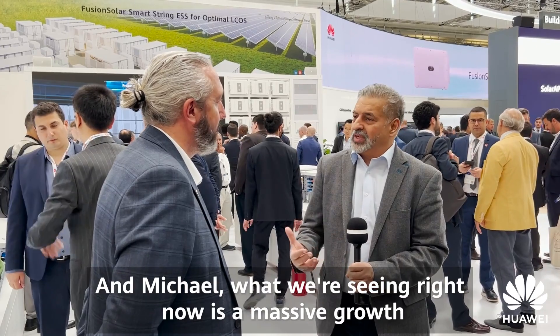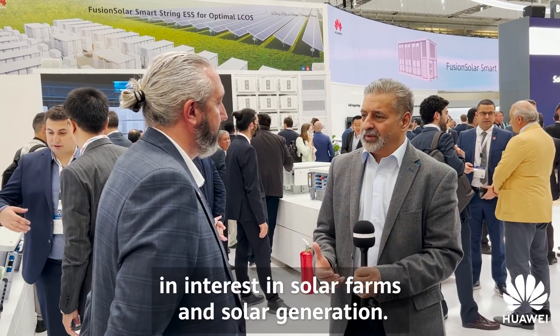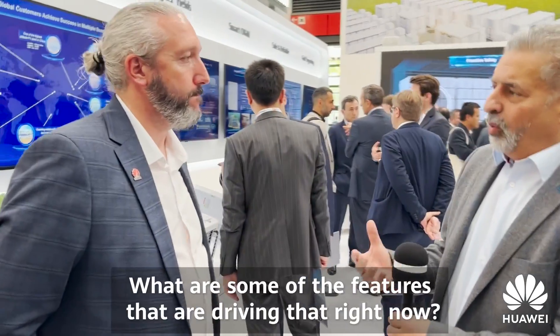I'm here with Michael Ray, Channel Director for Huawei of their digital solar division. Michael, what we're seeing right now is a massive growth in interest in solar farms and solar generation. What are some of the features that are driving that right now?